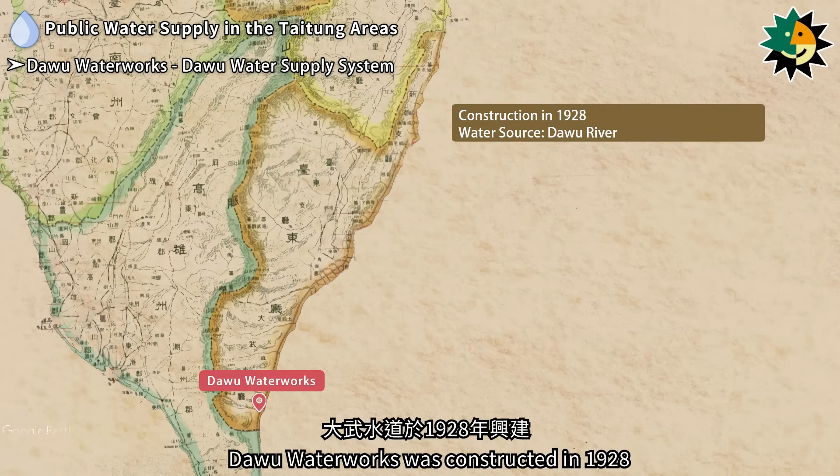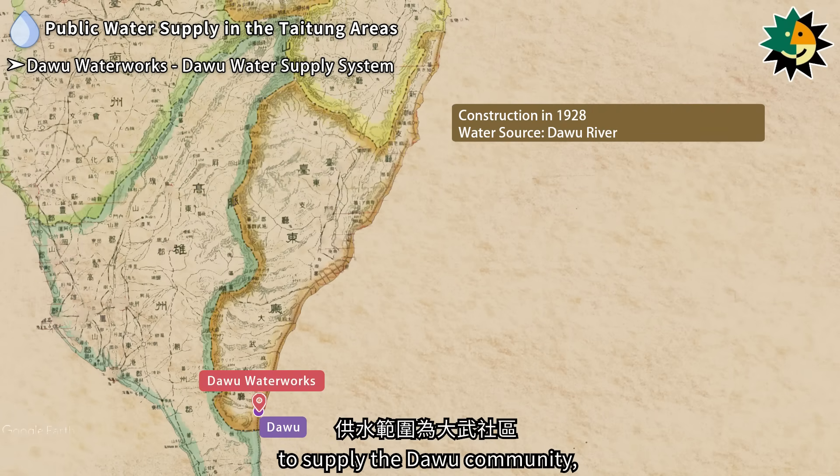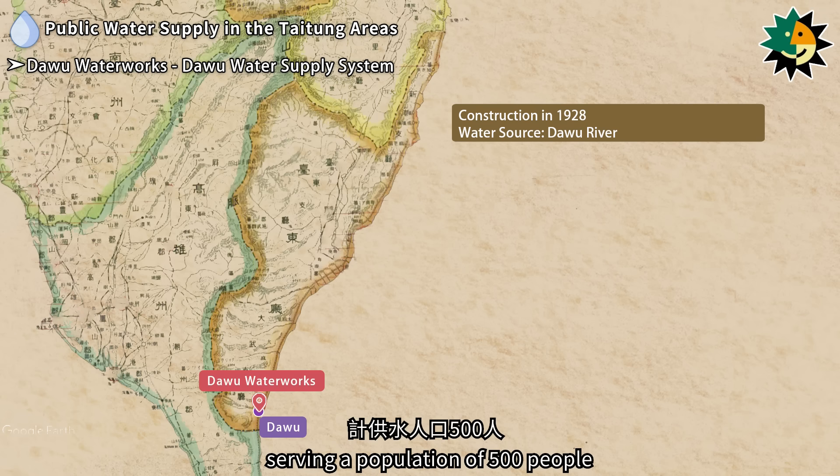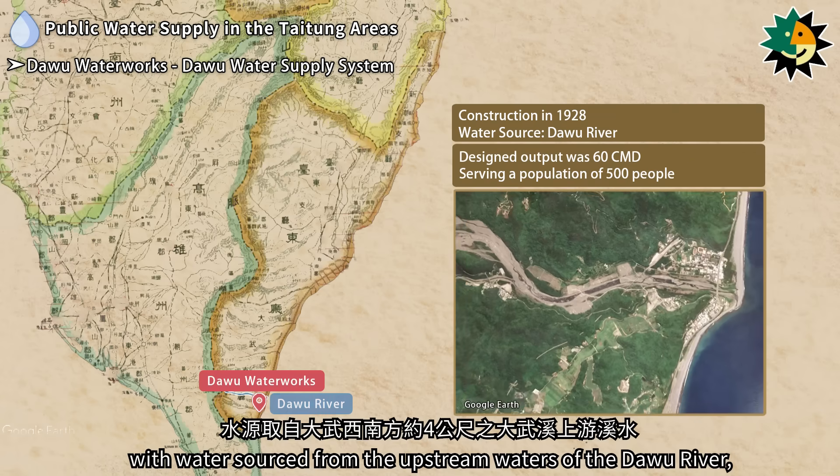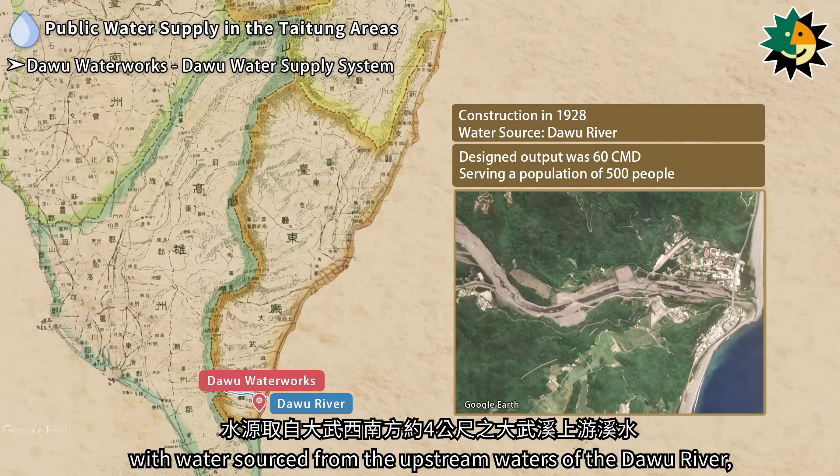Daiwu Water Works was constructed in 1928 to supply the Daiwu community, serving a population of 500 people. The designed output was 60 cubic meters per day, with water sourced from the upstream waters of the Daiwu River.